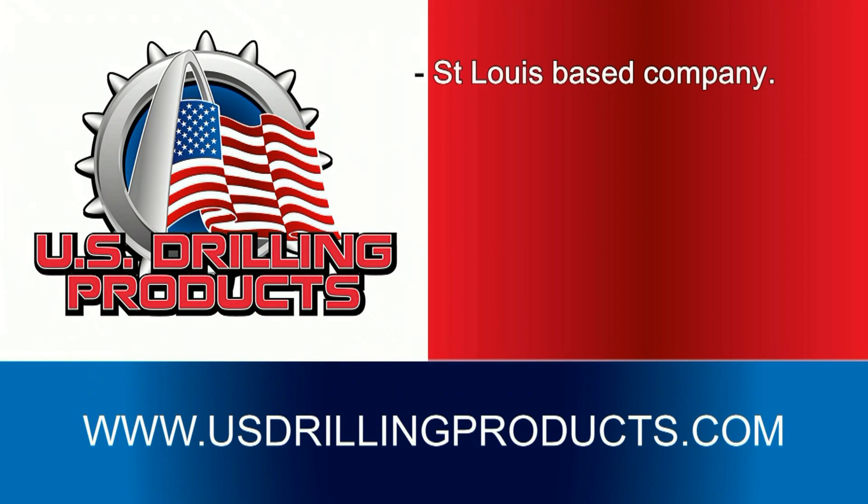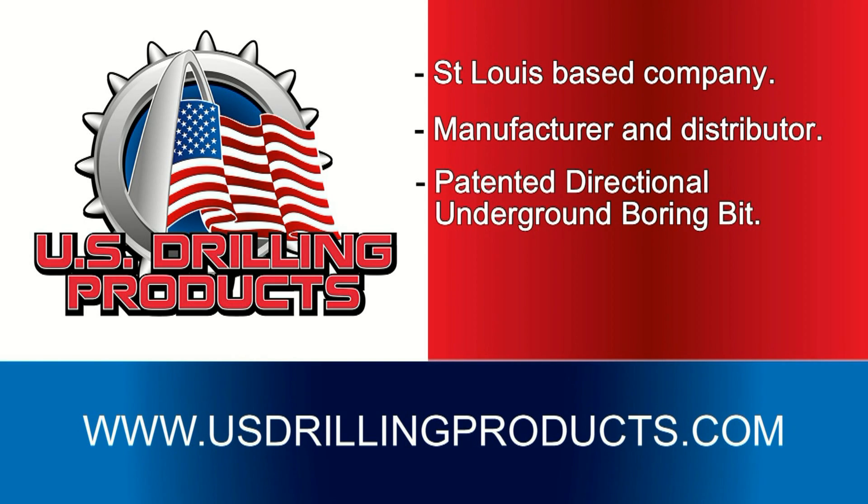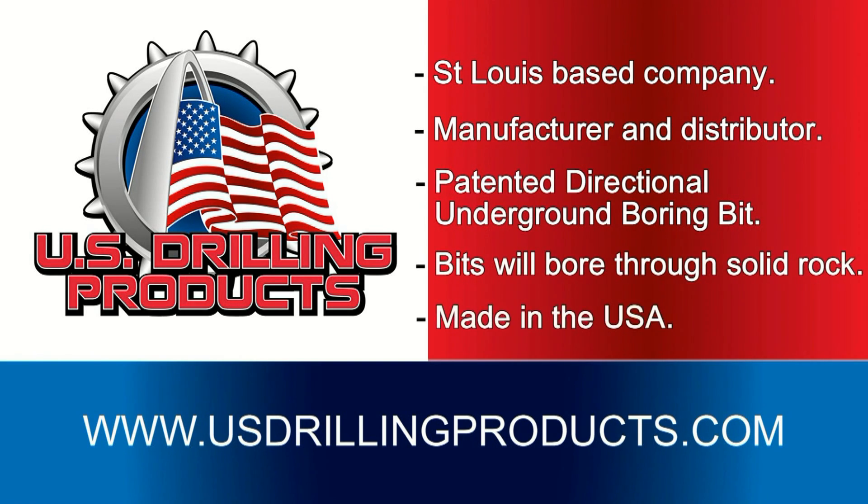U.S. Drilling Products is a St. Louis-based manufacturer and distributor of horizontal underground drilling products. We offer a family of patented directional boring bits that will bore through solid rock and are made in the USA.